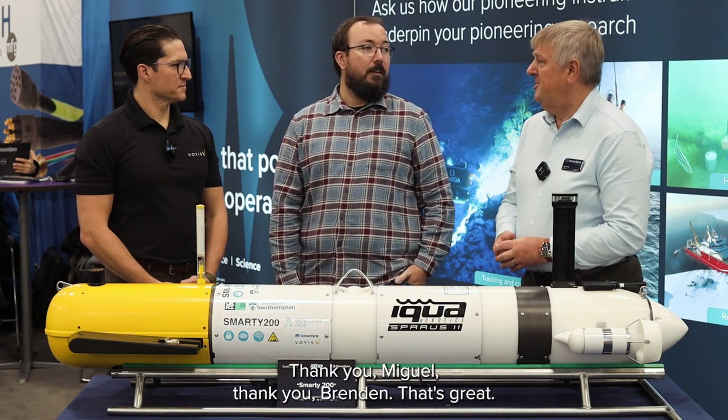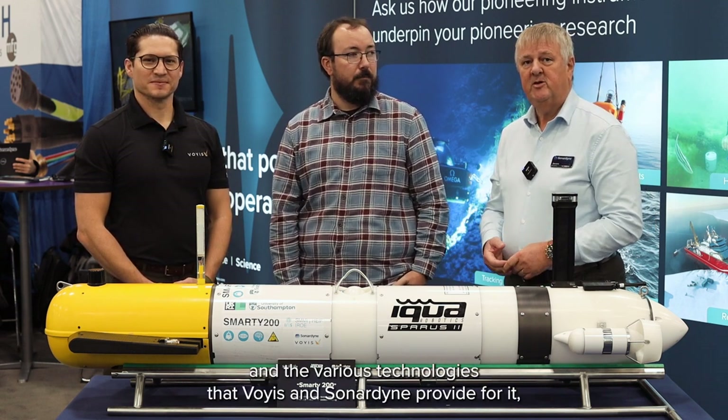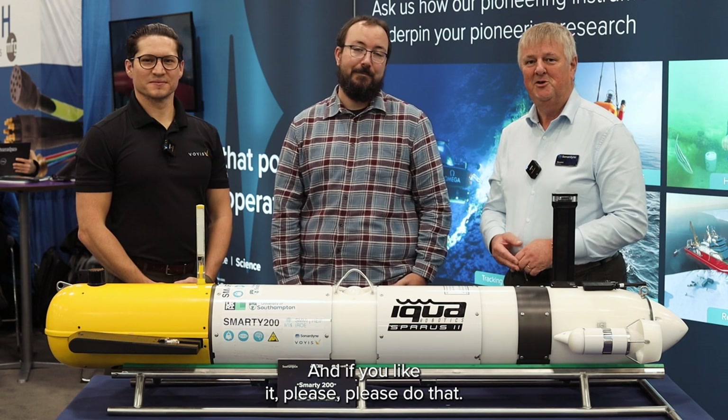Thank you Miguel, thank you Brendan, that's great. If you enjoyed watching that and want to know a bit more about this vehicle and the various technologies that Voice Imaging and Senderdine provide for it, then don't forget to follow up on our social media channels.